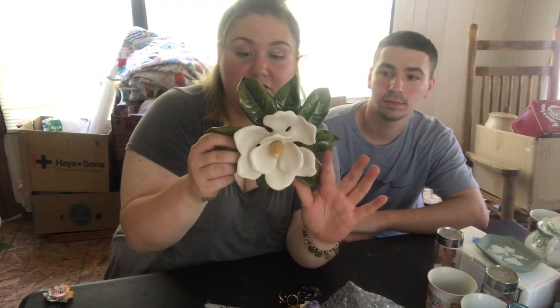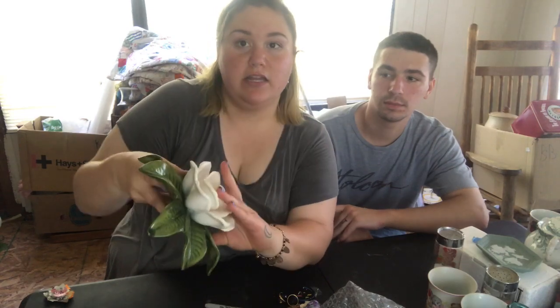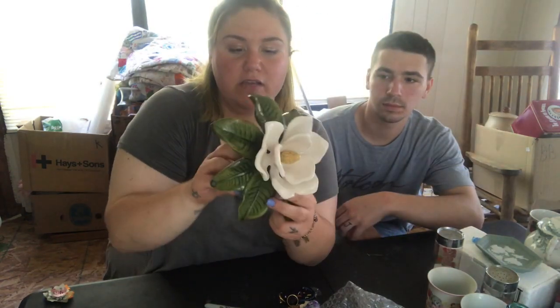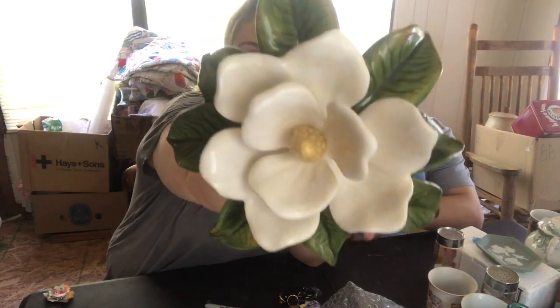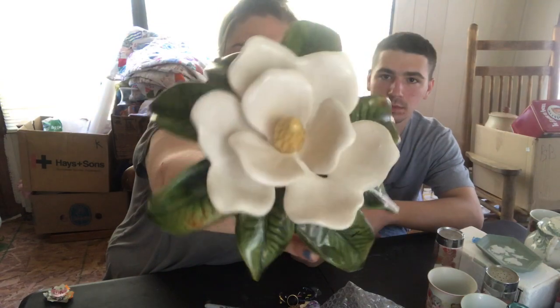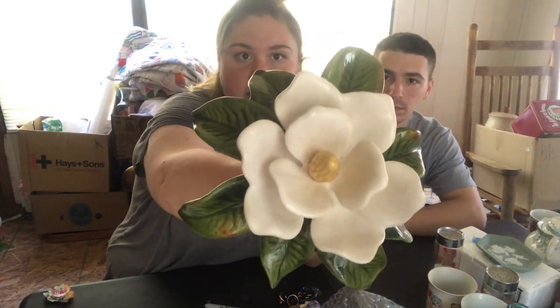This is actually a handmade piece that's also vintage. It's from Natchez, Mississippi, made by M. Mullins in 1996, and it's a magnolia. It is beautiful. There's nothing wrong with it. It is gorgeous.